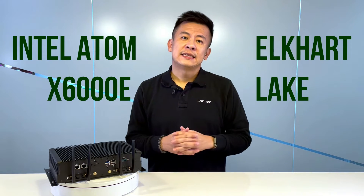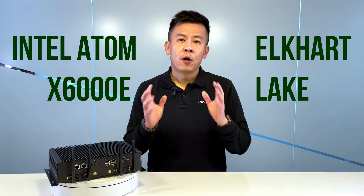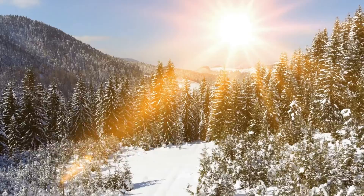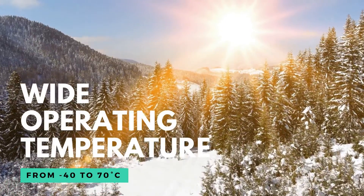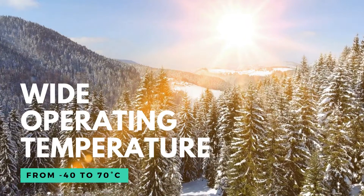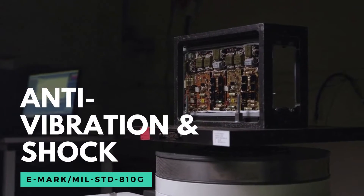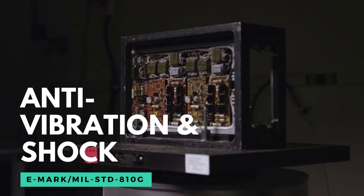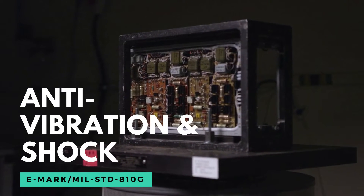The ISD V330 is full of abundant features. It is powered by the Intel Atom X6000E processor, codenamed Elkhart Lake, and can support one DDR4 RAM all the way up to 32GB. It supports a wide temperature range from negative 40 all the way up to 70 degrees Celsius. The V330 passes the E13 and military standard A10G standards for anti-vibration and shock.